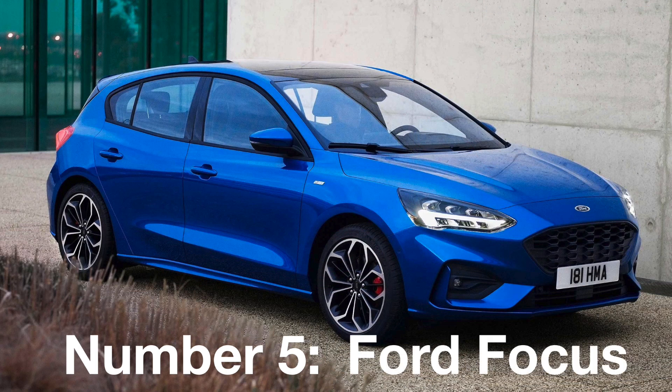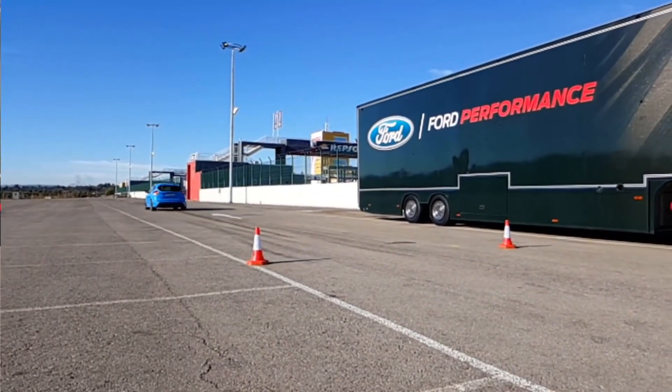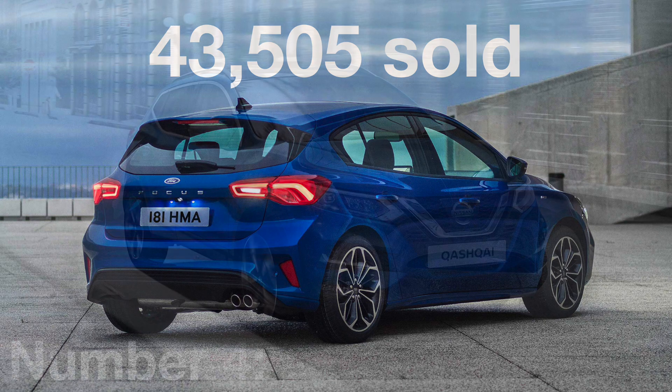Number 5: The Ford Focus. It's quite a drop for the Focus from third down to fifth, but nevertheless it continues to impress and is one of the best family hatchbacks you can buy today. Ford has sold 43,000 of them over the past year.